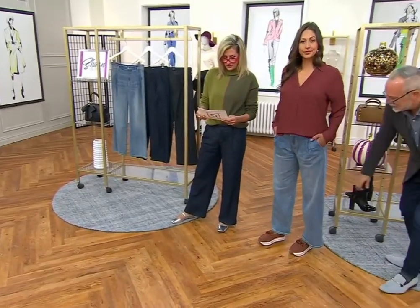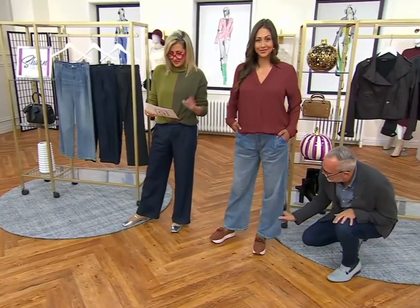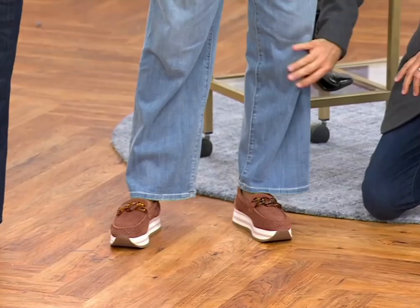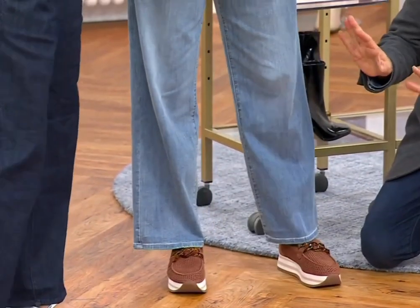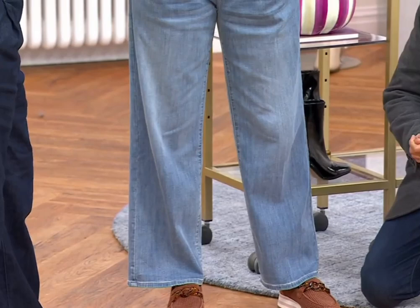Deanna stands at 5'9". She is wearing these in a size 6 because she's normally an 8, so obviously these are still a size down, but give me more because they're so cute.